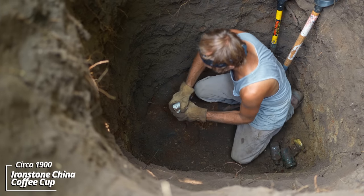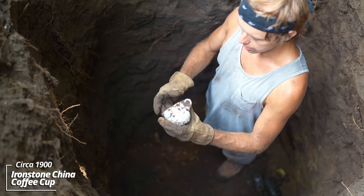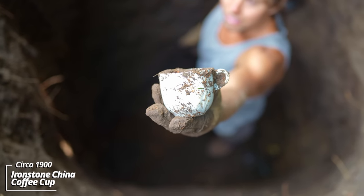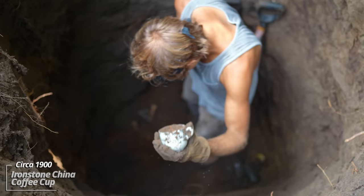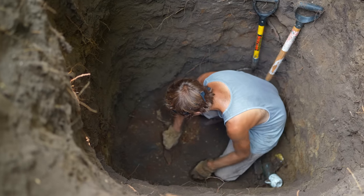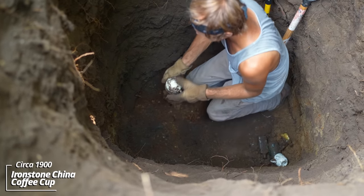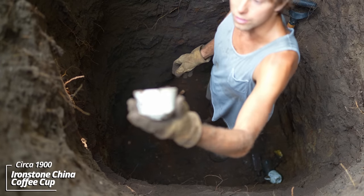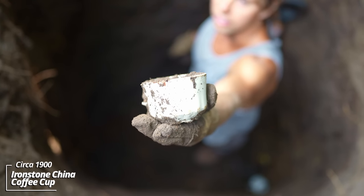Looks like an Ironstone China coffee cup — it has a little design on the bottom. Again, turn of the century, circa 1900. And another one with a little different style; this one you can see the handle's broken off — that's likely why they discarded it.